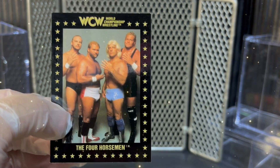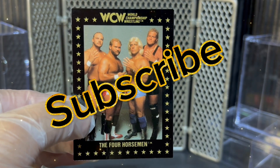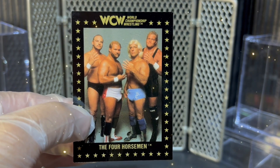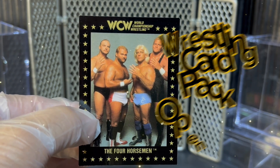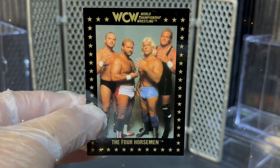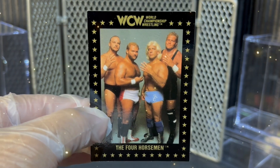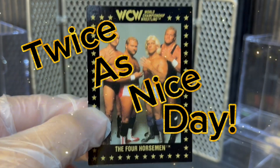I hope you enjoyed this Hanger Pack opening. If you did, make sure you subscribe to our YouTube channel and give this video a big thumbs up for old school cards. Go to our YouTube channel — we've got short videos, long videos of card pack openings, wrestling toy pack openings. Make sure you subscribe. I hope you have a great day. Make it a blessed day. Make it a twice as nice day. Woo!